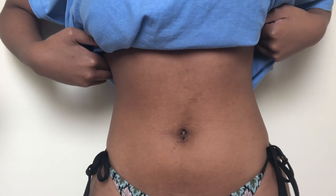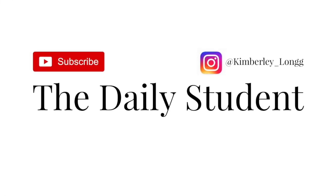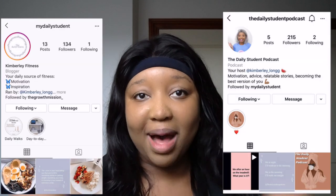If you want to know how I got from this to this, keep on watching. Hello Daily Student family, welcome back to another video. I hope you're all doing well. If you're new here, hello, my name's Kimberly and I hope you subscribe. Turn your bell notifications on to get notified every single time that I upload, and you can give this video a massive thumbs up.